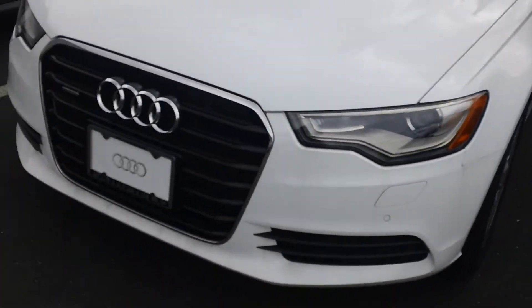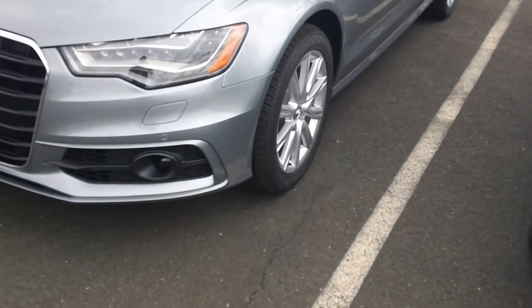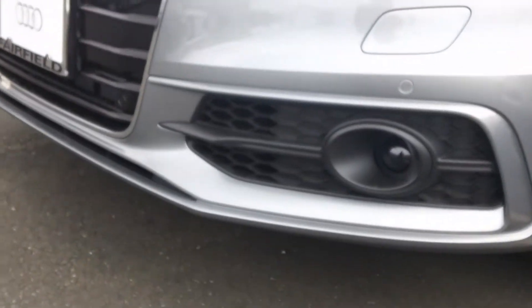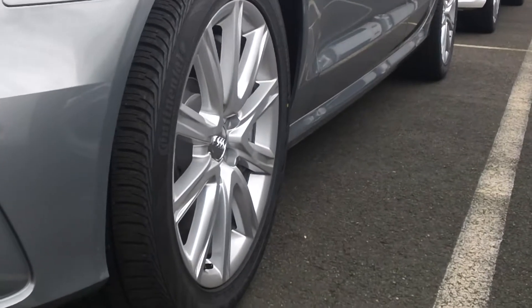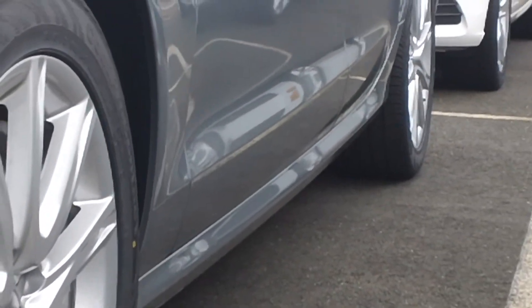Now if we go over here, this is a Prestige A6. You notice the wheels are a little bit sportier, a little different. But also in the front here, you'll notice it kind of has a little honeycomb effect, a little bit more sportier there. And also down the side of the car you'll notice that that piece there kind of flares out down the side of the car.